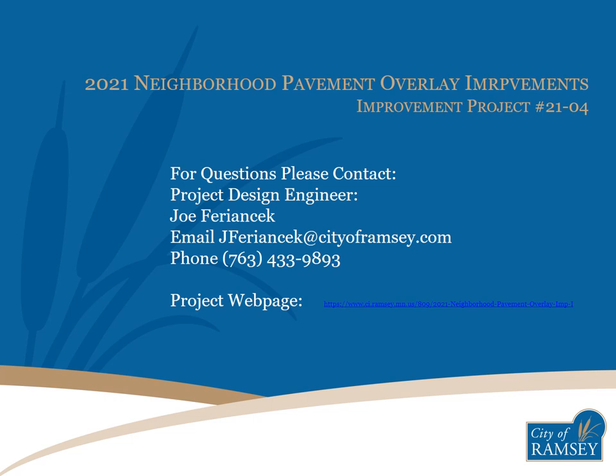Thank you for following this informational presentation for the 2021 Neighborhood Pavement Overlay Improvements Project. If you have any questions or concerns, please reach out by email or phone. Due to the COVID-19 pandemic, I am currently working remotely, and email is the preferred method of contact and will typically receive the quickest response. The best place for project information, including project updates during design and construction, is the project webpage, which can be found on the City of Ramsey's website on the Engineering Division webpage.